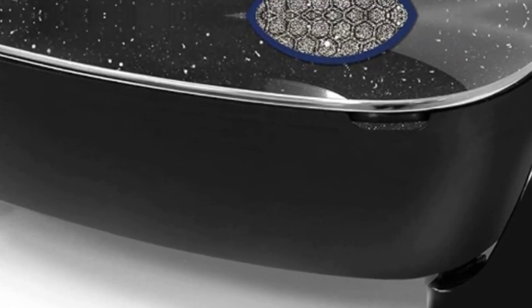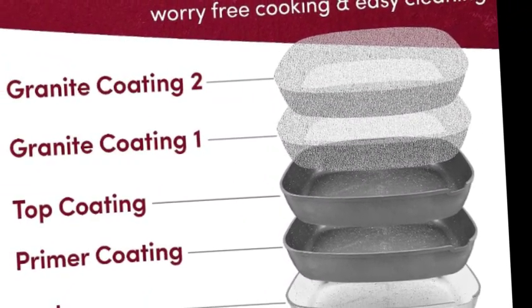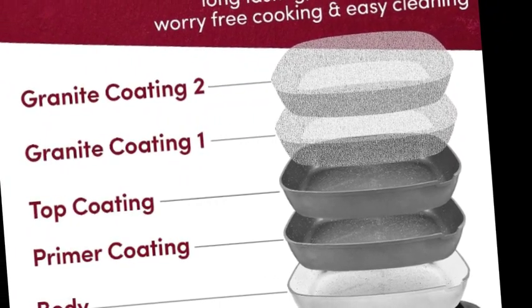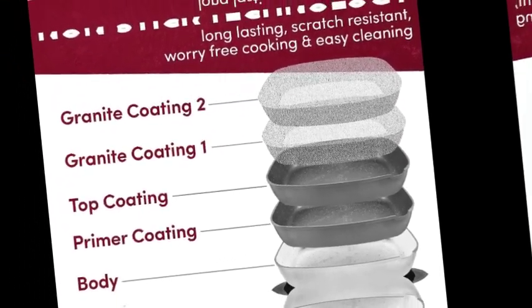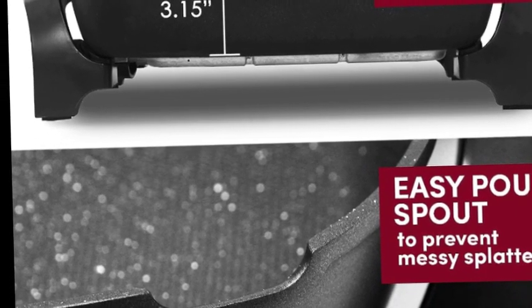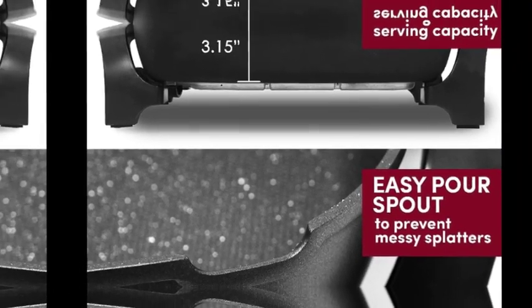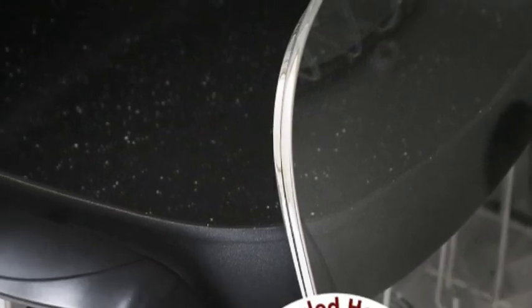Dishwasher safe and fully immersible in your sink for fast, easy clean-up upon removal of the temperature control unit. Thick cast aluminum body with black lacquer finish resists rusting or warping. Marbleized honeycomb non-stick is more durable and will not crack or peel. Scratch resistant surface allows for worry-free cooking with rapid, even heat from the fully embedded M-shaped heating element.